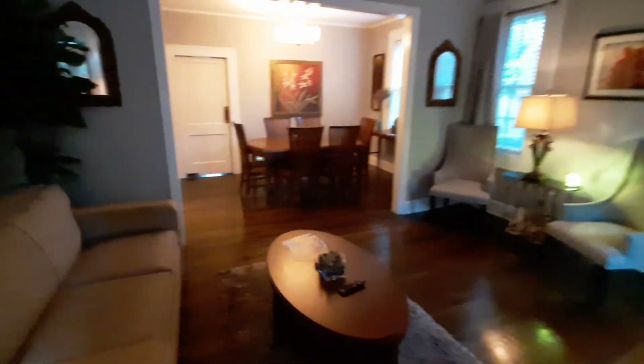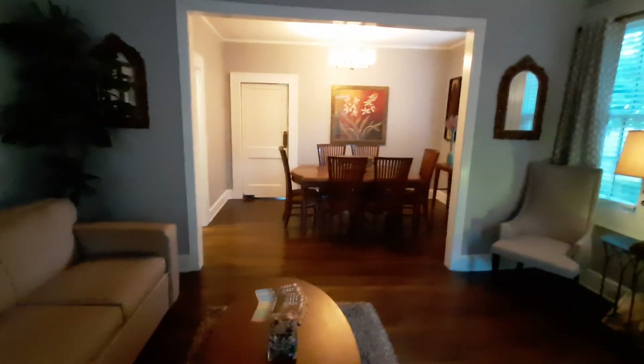And here we have two storage drawers — saves on space. And then we have the kitchen through there.